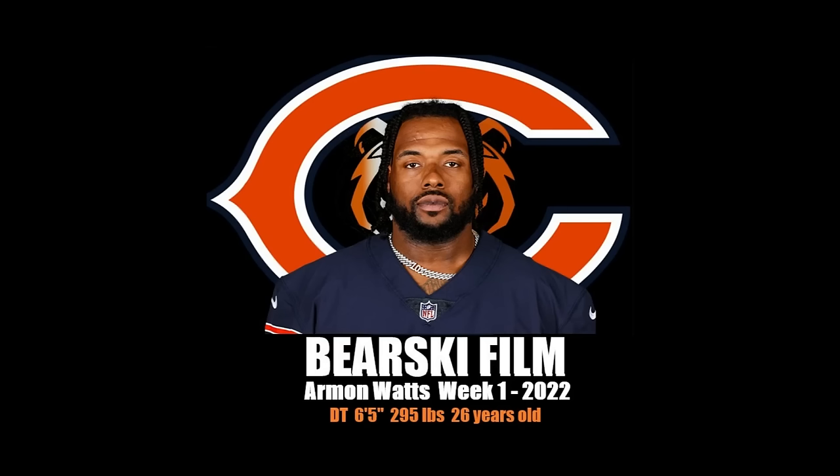Not bad for a player that they got 11 days before the game. Good job, Ryan Poles. Thanks for watching the video. Please subscribe to the channel, and there will definitely be more to come. Bear down.